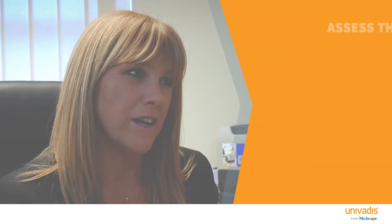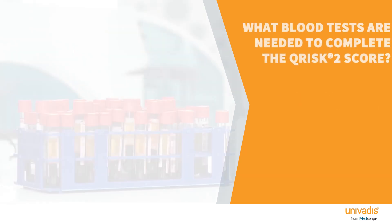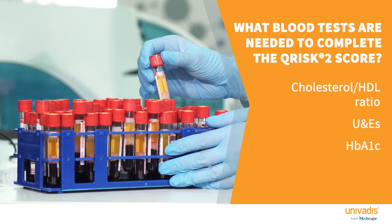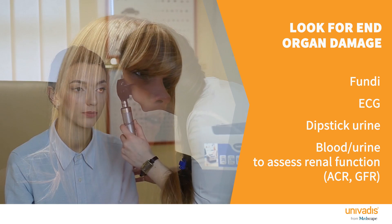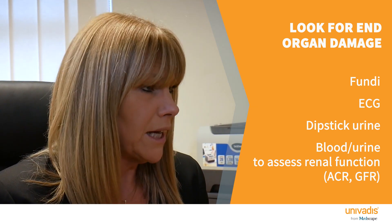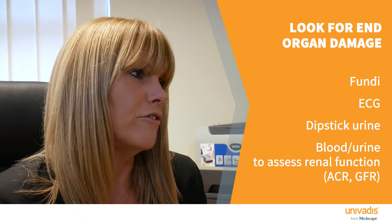Most importantly, you want to calculate a QRISK2, which is an assessment of somebody's cardiovascular risk — their risk of having a cardiovascular event over the next 10 years. This includes blood tests for lipids, renal function and HbA1c. You also need to check the fundi, arrange an ECG, and ask the person to provide a urine sample which you dip for blood and then send to the lab for an ACR — albumin creatinine ratio.